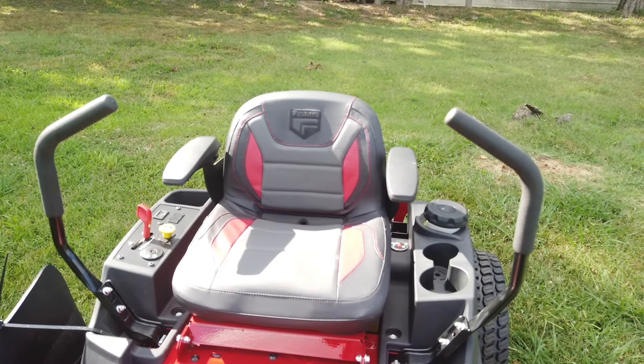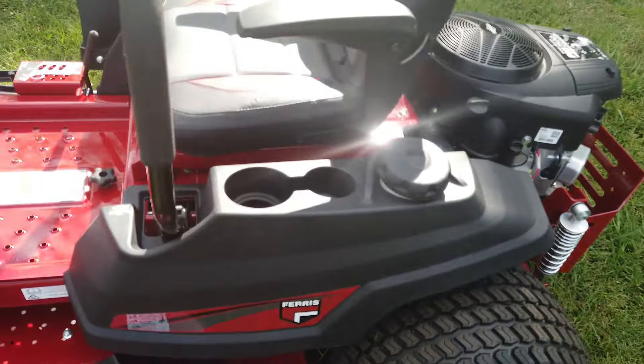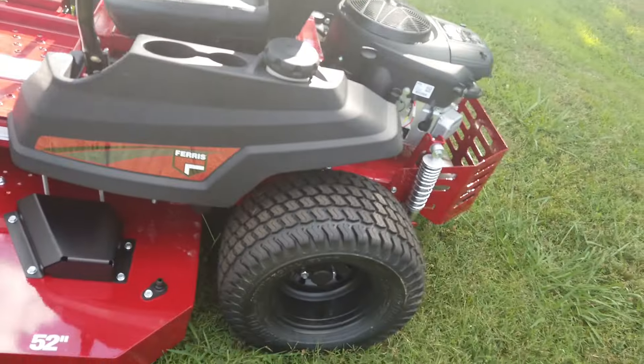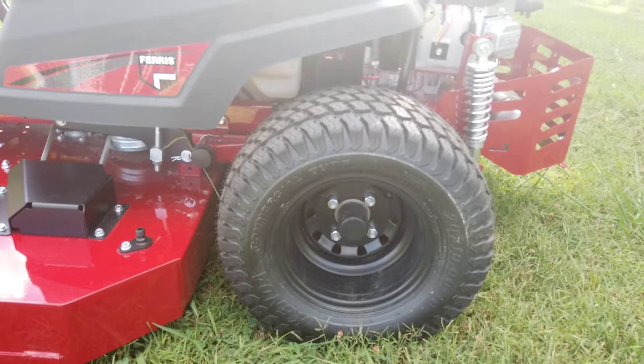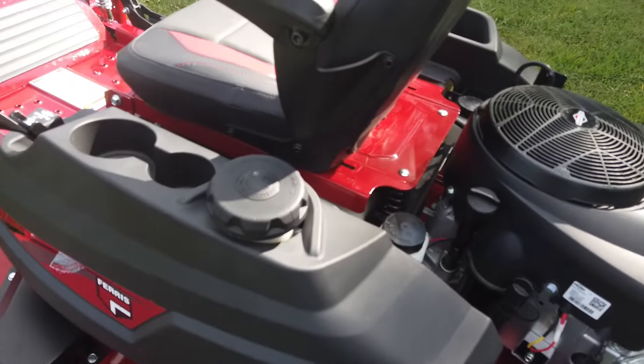We have a low back seat with armrests and our storage space. Rear tires with extra tread. We have a three gallon fuel tank.